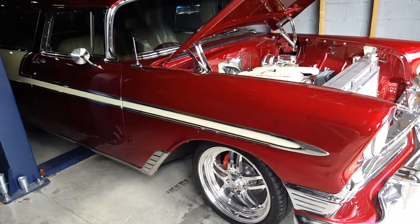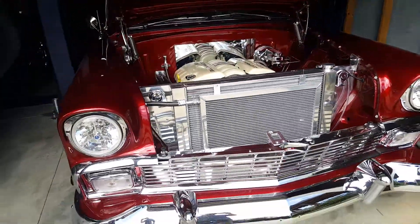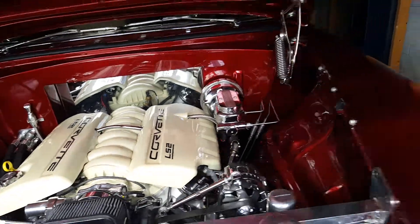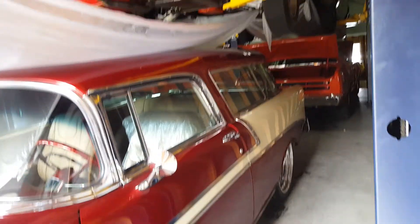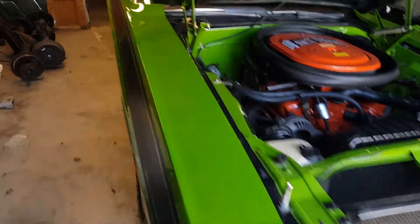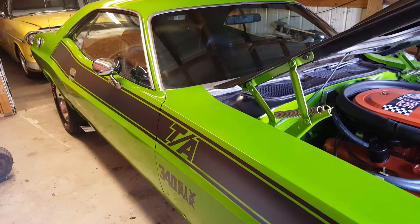Gorgeous. Here's that Nomad again — it's got an LS2 Corvette motor in it. That thing is bad to the bone. Look at the bottom of this Challenger above us. Look how perfect that is. Can you imagine having a car that good looking underneath? Here's another Challenger. It's bad to the bone.